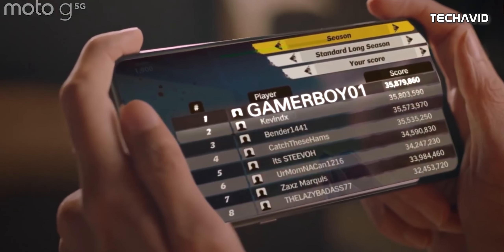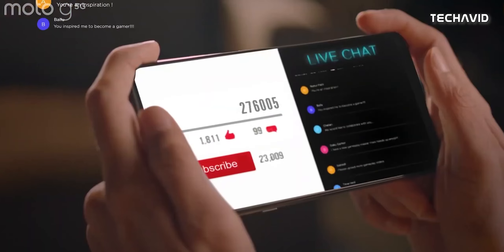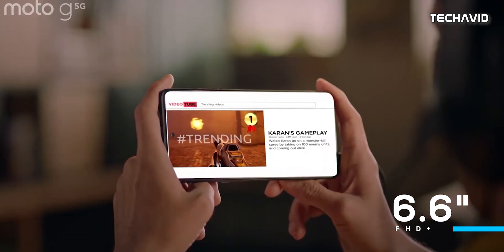The front will look the same, but with a slightly smaller display compared to the 2020 model, measuring at 6.6 inches Full HD Plus panel.